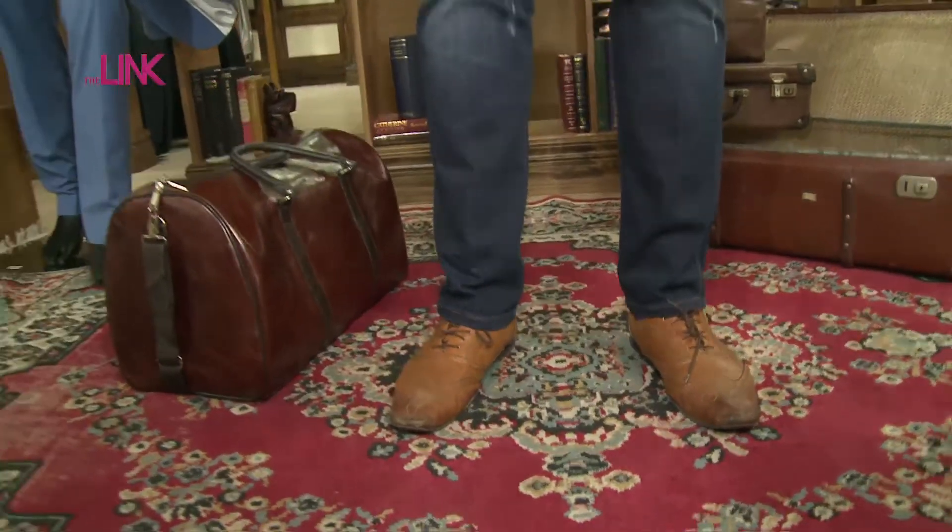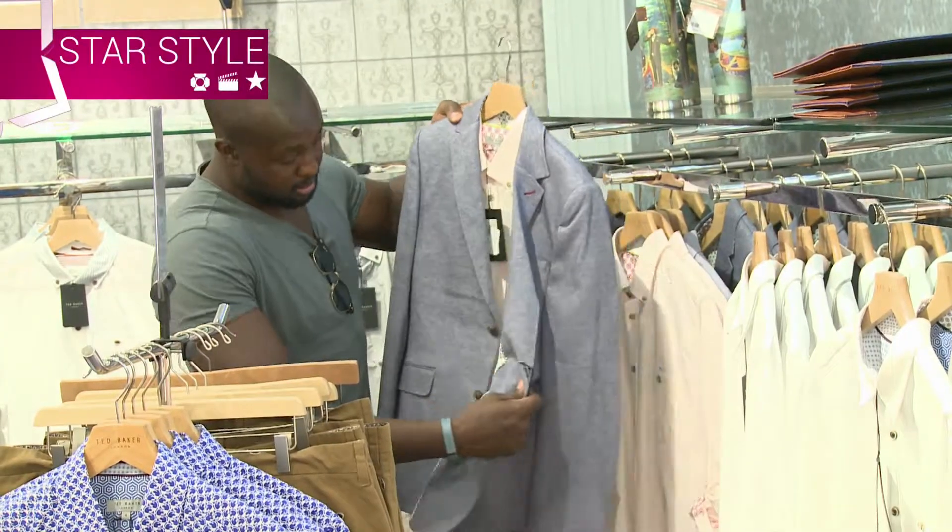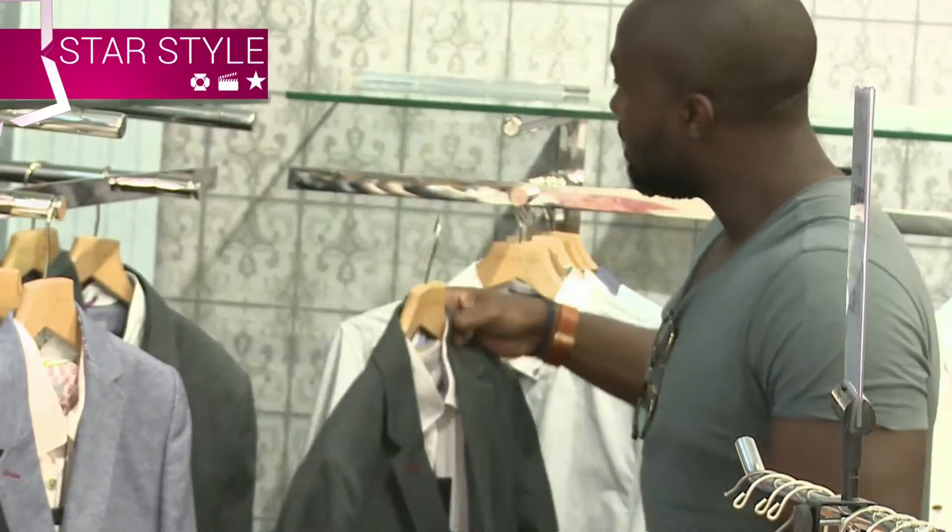Hey everybody, it's your boy Simba over here. Lerato, how are you doing? I'll call you a bit later. You guys caught me while I'm doing some shopping, and my shopping experiences are very interesting — it takes a bit longer. I shop like a bit of a girl, to be honest with you, because for me it's all about the details.